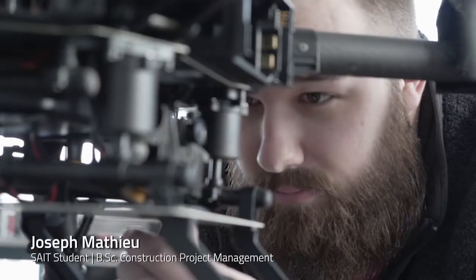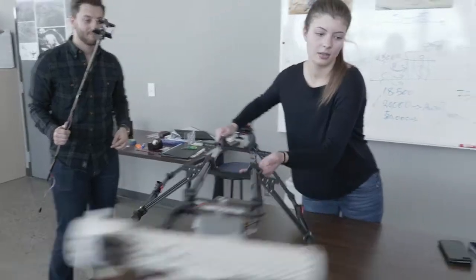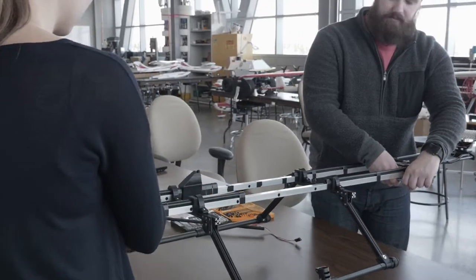I was really brought on to build the sensor mount, trying to integrate the sensor onto this mount. Some of the challenges we faced was to mount the sensor onto the UAV and to maintain that center of gravity to allow it to still fly.